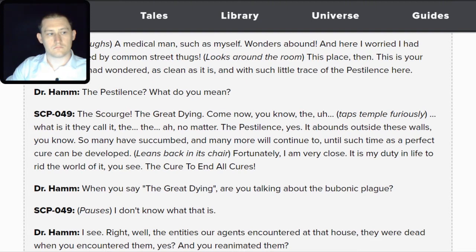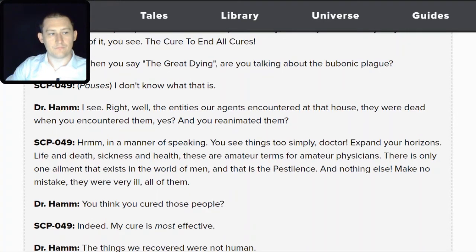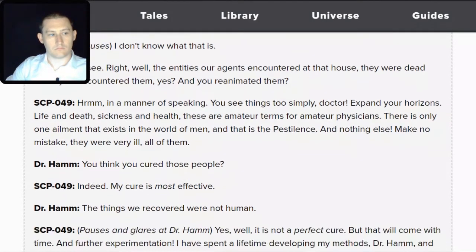Hamm: When you say 'the great dying,' are you talking about the bubonic plague? SCP-049: I don't know what that is. Hamm: The entities encountered at the house — they were dead when you encountered them. Yes, you reanimated them. SCP-049: In a manner of speaking. You see things too simply, Doctor. Expand your horizons. Life and death, sickness and health — these are amateur terms for amateur physicians. There is only one ailment that exists in the world of men, and that is the pestilence, and nothing else.